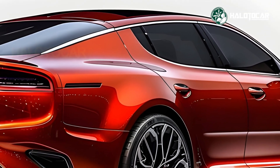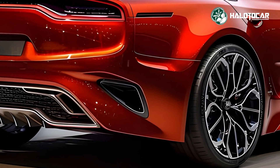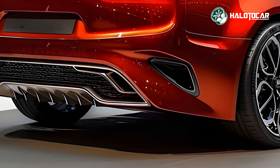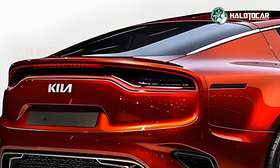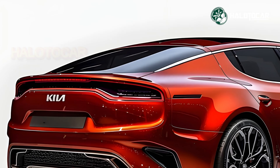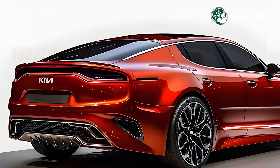Striking Exterior Design: The aggressive and sleek 2025 Kia Stinger has a few modern tweaks to boost its presence. While maintaining its sleek fast-back shape, the Stinger features a sportier front grille, sharper LED headlamps, and aerodynamic body lines. New alloy wheels and a variety of attractive colors enhance its road presence.